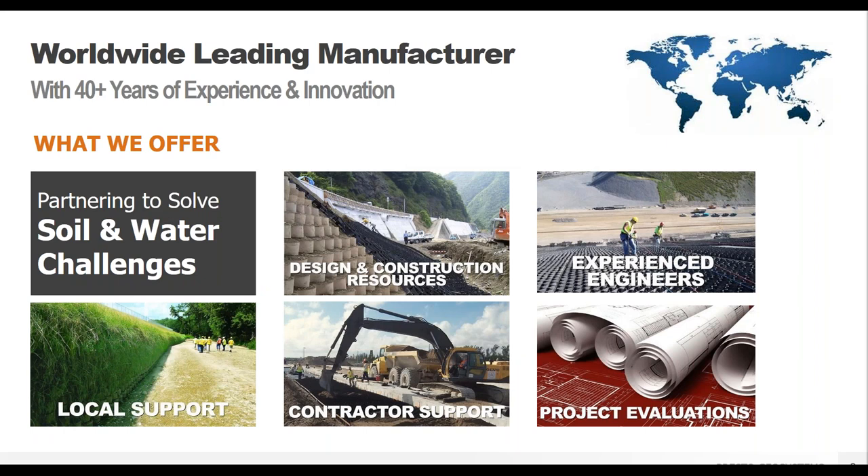Presto Geosystems worked with the U.S. Army Corps of Engineers to develop the GeoCell technology in the late 1970s, and we continue to be a leader in innovation in the geosynthetics industry. We offer more than just a product — we work with customers from the initial concept phase through construction to support a successful project. We have a worldwide distribution network and our assistance does not stop when the product leaves our door.